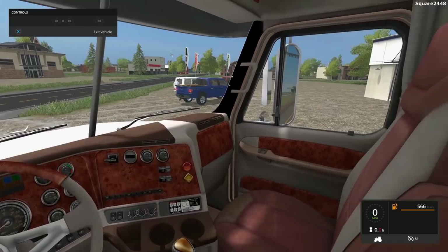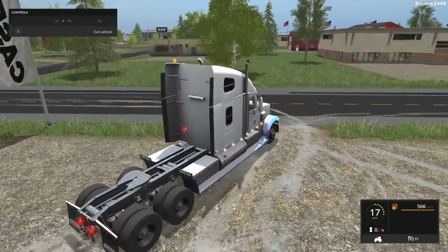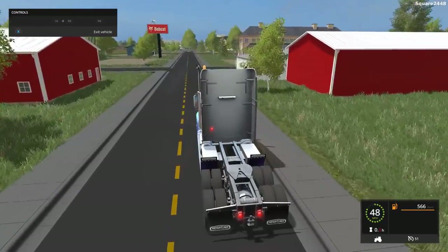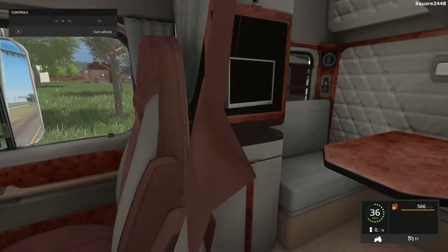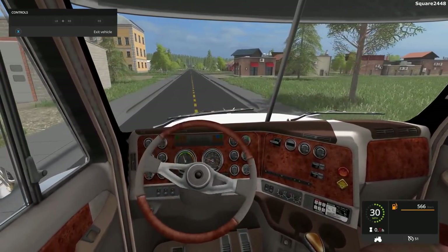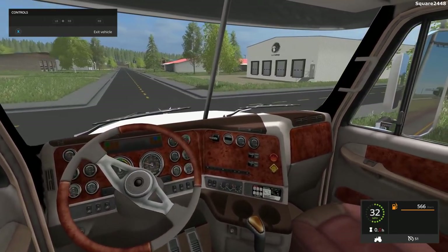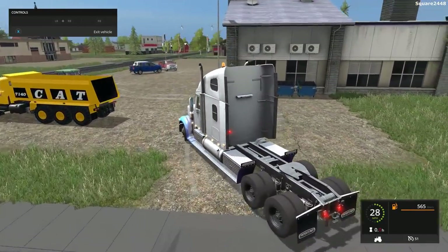Taking this Freightliner for a spin to see how it handles — it is a pretty long truck being a sleeper, but the design looks really cool. I'd like to thank all of the modders for releasing these great mods in the Farming Simulator community, putting a lot of time and effort and releasing them to the public. The handling on this truck is on point with no body roll. Very high-quality truck — I might have to put a few different beds on it.